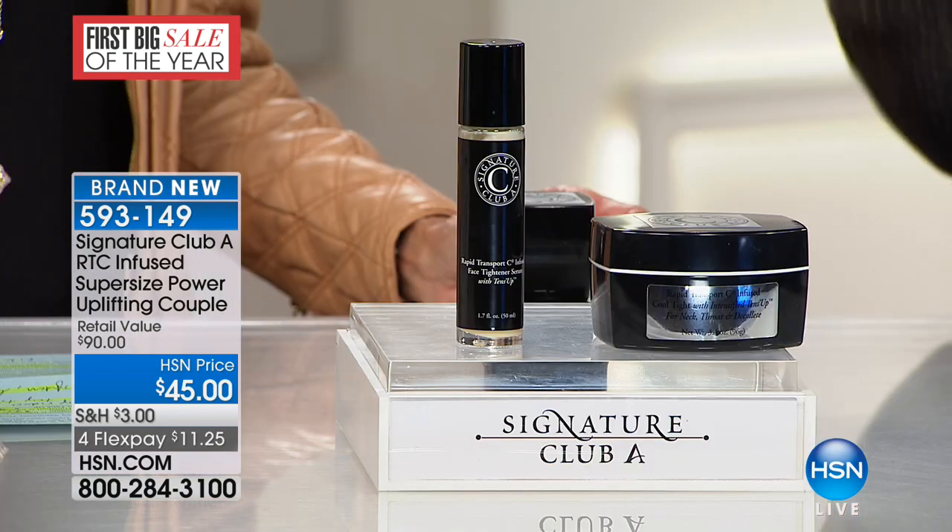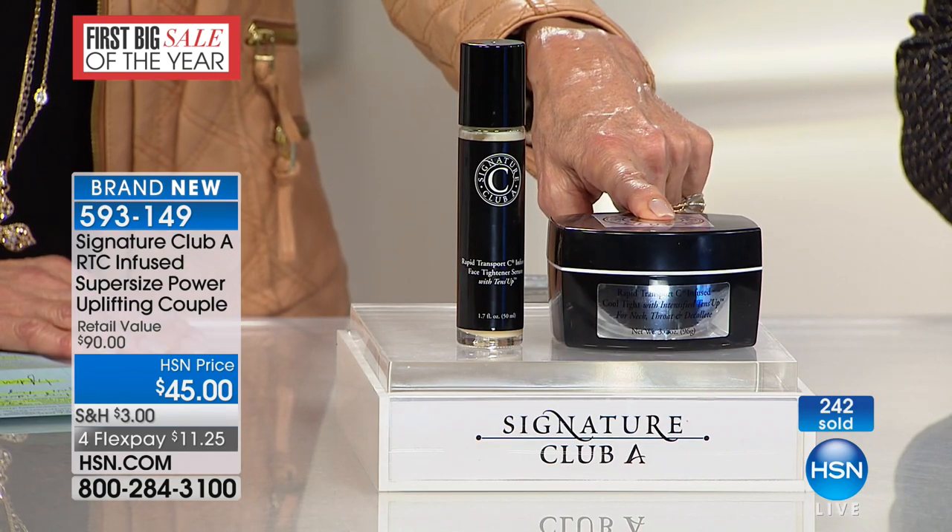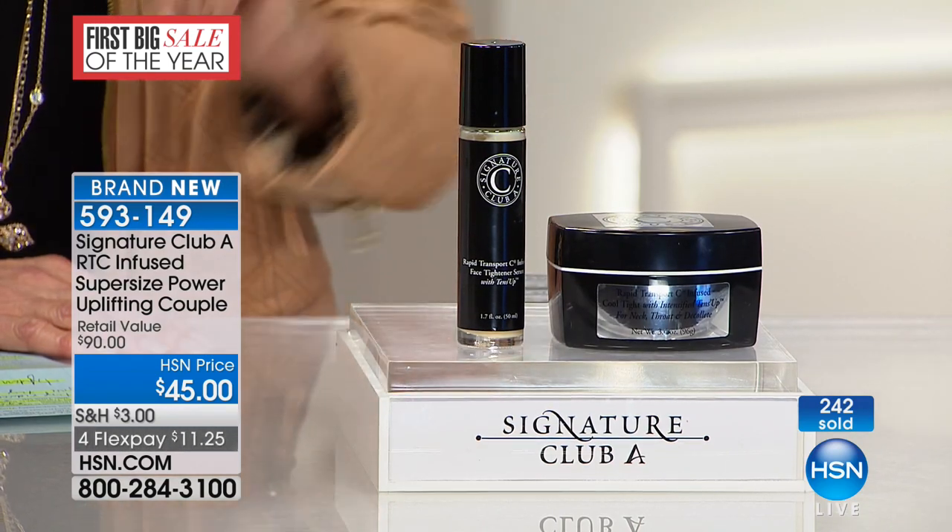I decided to put them together because for years women say to me, I'm using the vitamin C line and I use Tense Up. And I say to them, use it with Cool Tight — you need that for your face. Or the opposite — they say, I'm using Tense Up, now what? You need both Tense Up and Cool Tight. The first time ever I put them together in a mega size of your face tightening serum and a double-size Cool Tight.